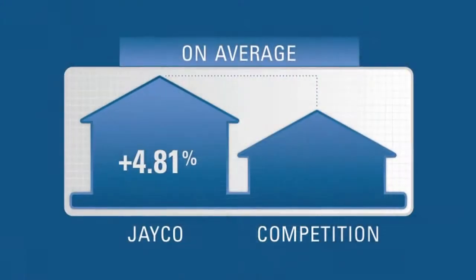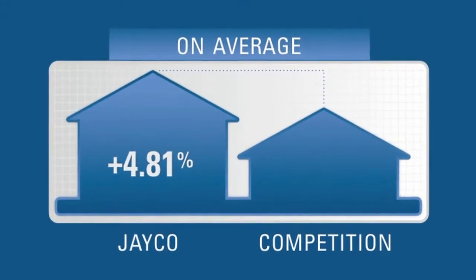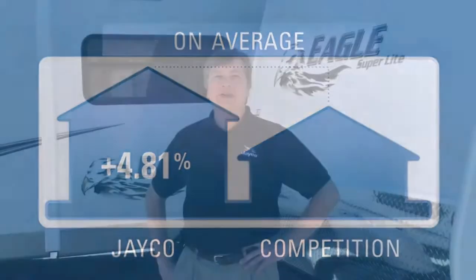That gives Jayco the top average resale value in the RV industry. Well, there you have an inside look at Jayco's true value of ownership.